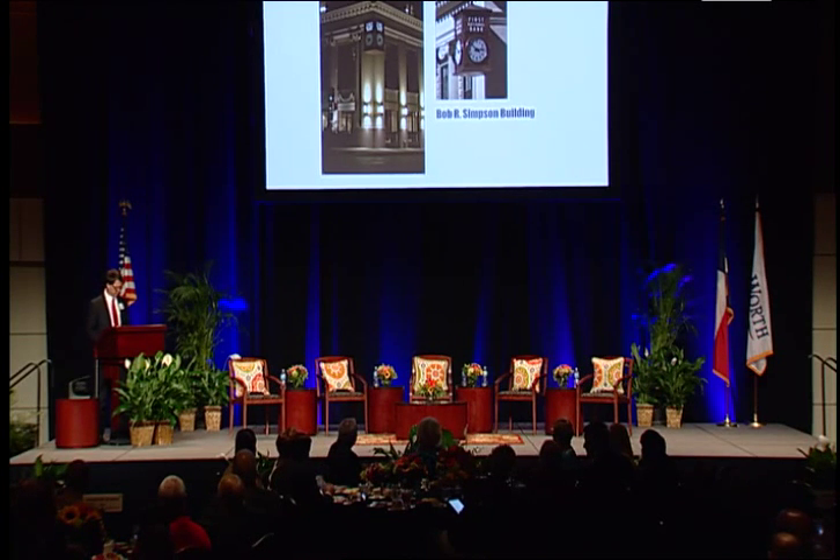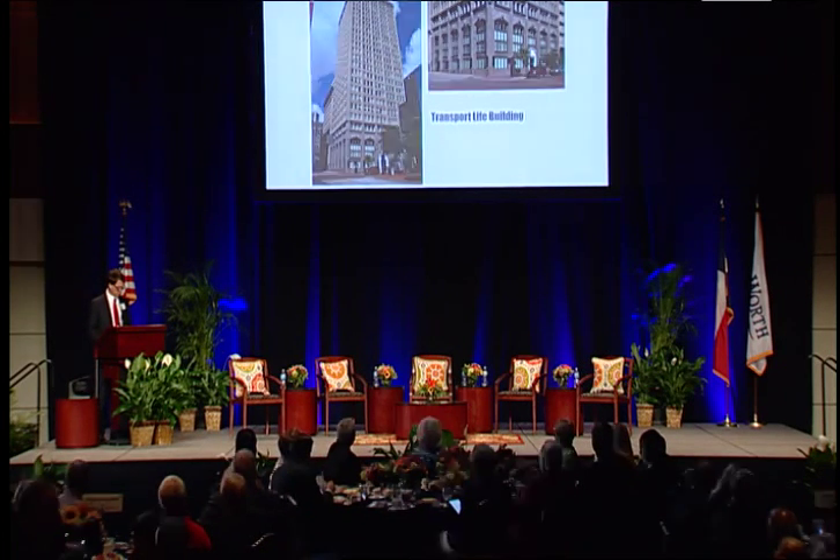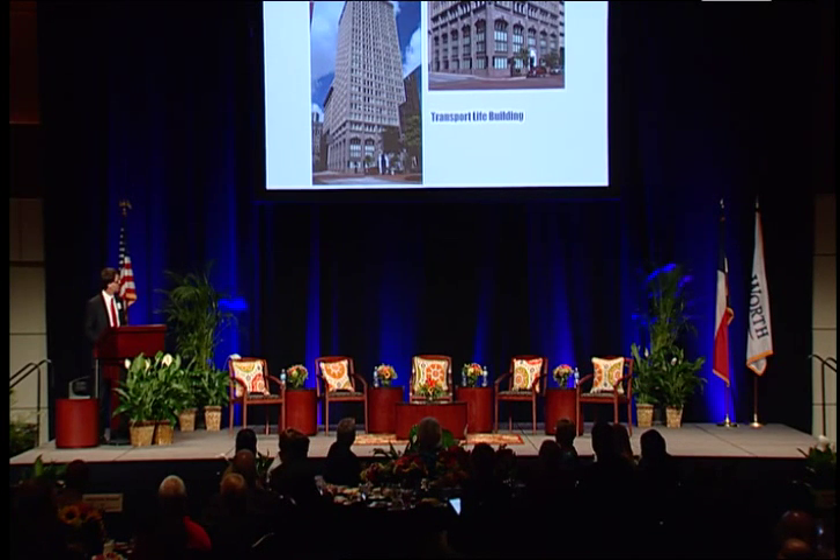The former Transport Life Building at 714 Main was next on the list, and it was also transformed when XTO purchased it in 2007. It has now been fully renovated to its original 1920s condition.